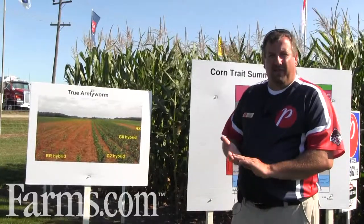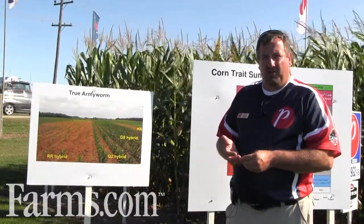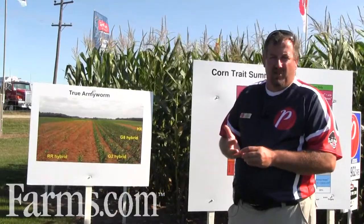So what does this all mean on the farm level for a grower and their corn acre? It comes down to comprehensive pest protection and which suppliers are choosing to work with the most modern, newest modes of action and strongest modes of action in corn traits available today.